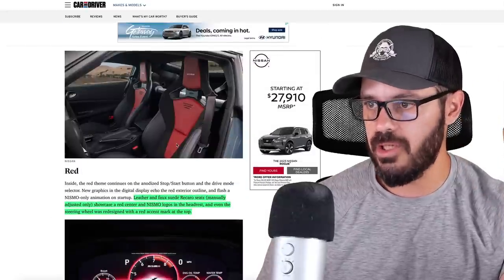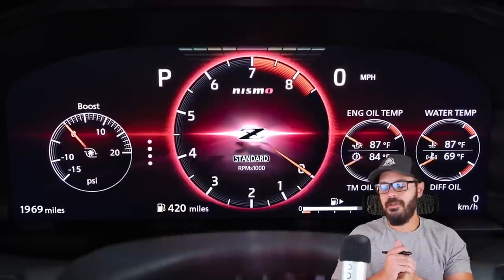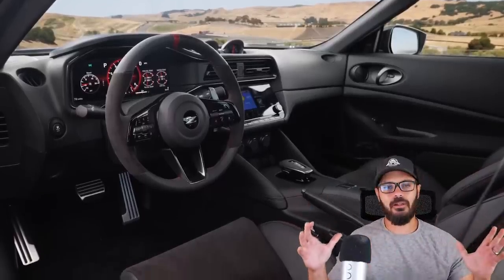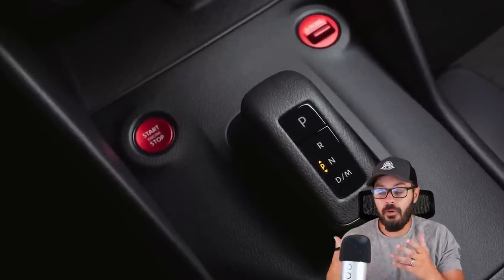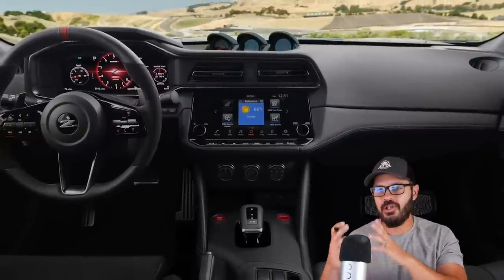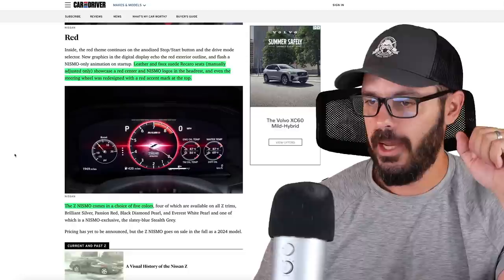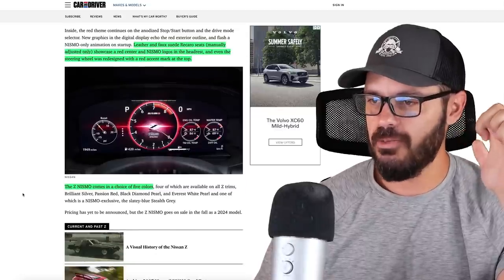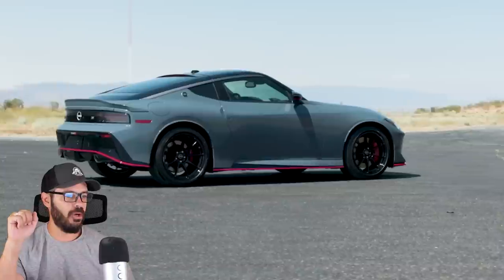Inside you get brand new leather and faux-suede Recaro seats that are manually adjustable only. I think that's totally fine — if you're the main driver of your vehicle, you're only going to adjust the seats once. It saves weight and cost. The new Nismo Z comes in five different colors.